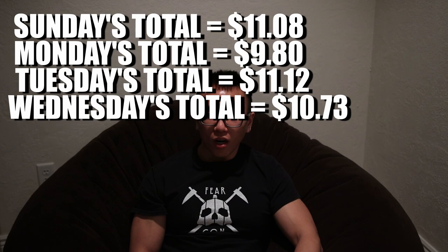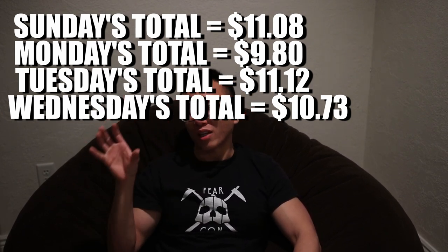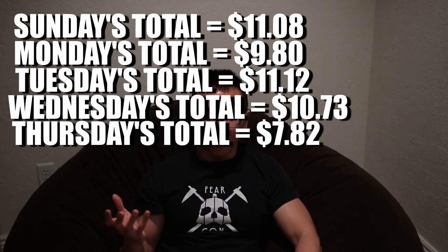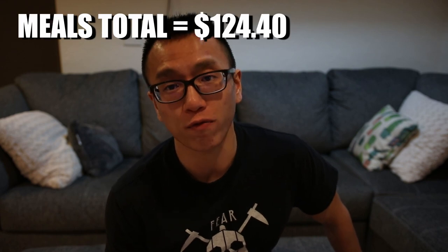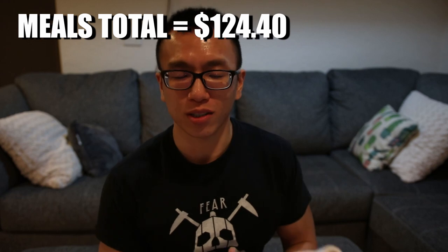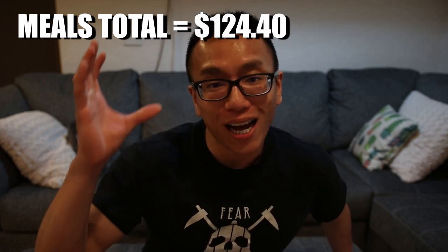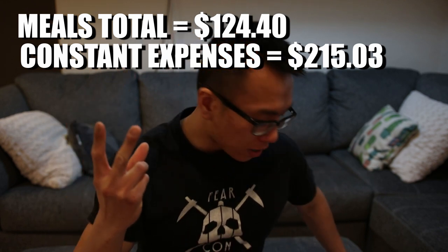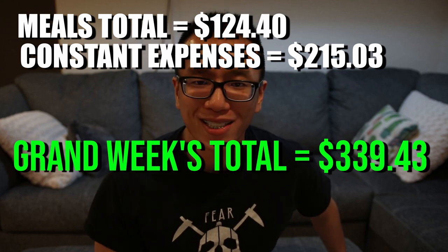And for Thursday to finish the week off, I only calculated my lunch because I started with Thursday dinner last week. My lunch cost a whopping $7.82 — this is actually one of the more expensive ones because I decided to eat a little bit of luxurious candy and splurged on myself. My total expenses for all my meals this past week was $124.40, of which $55.76 was from eating out that Friday night. With my monthly fixed expenses added in, the grand total comes out to $339.43 per week.